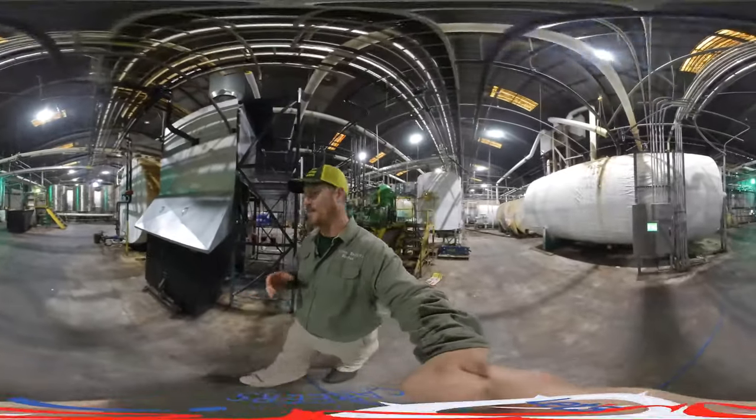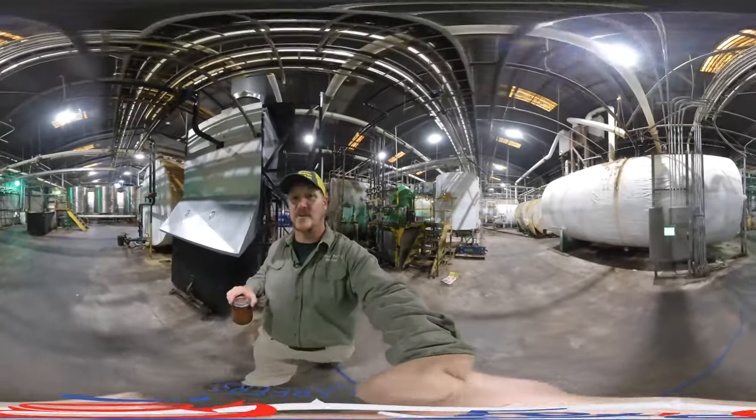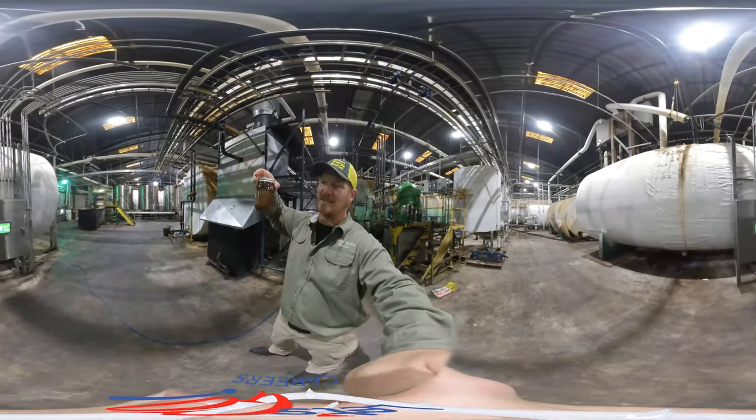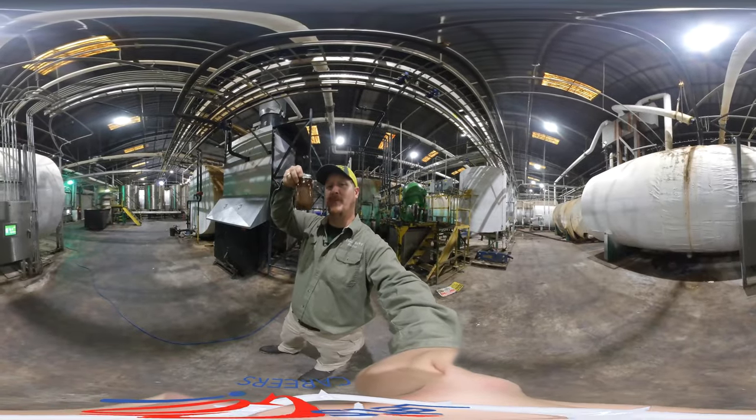After we've heated and removed as much big pieces of solid waste as we can, the next thing that we do is we put it through a decanting centrifuge, which basically removes solids from oil. So this would be an example of what we remove from that tank.